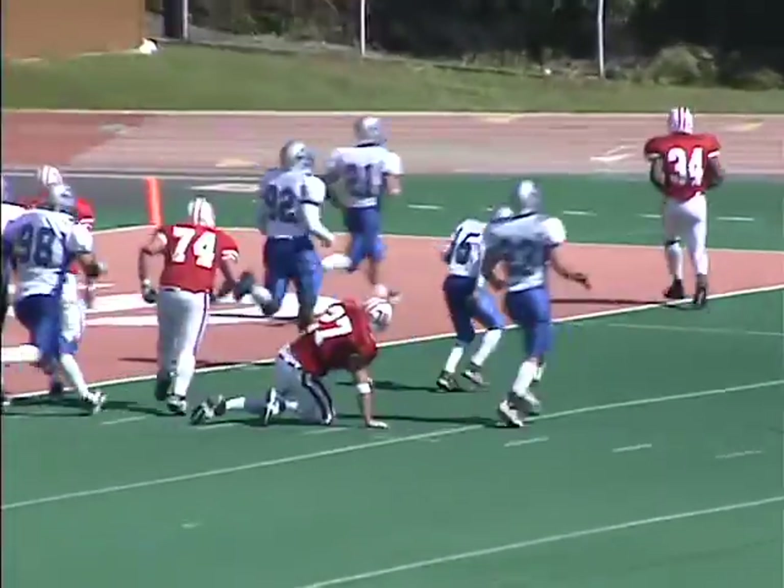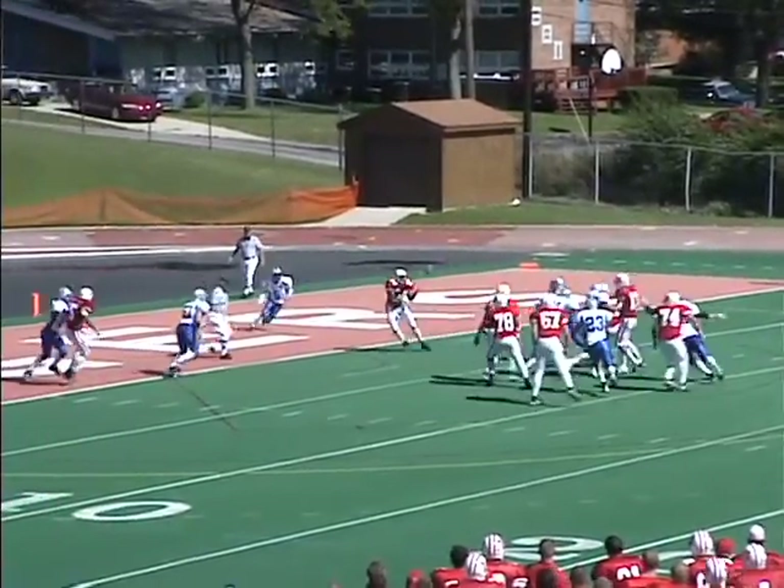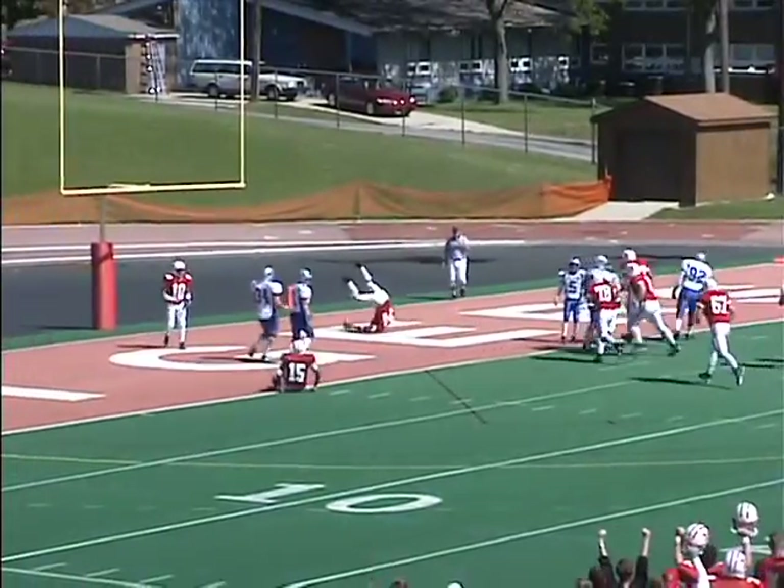Hampshire gets a great block and goes into the end zone. Touchdown! And Holmes wants to throw now — drops back, looks, looks, shovels it ahead and the pass is caught for the 2-point conversion.